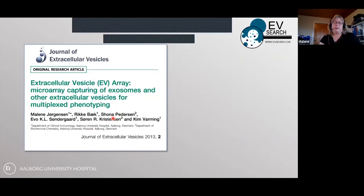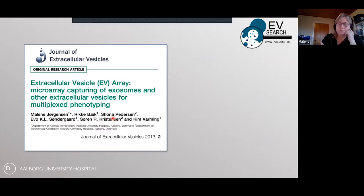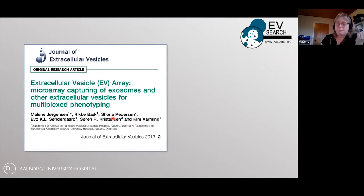We published this back in 2013 in the Journal of Extracellular Vesicles, where we proposed that we could capture extracellular vesicles onto a microarray platform and do a multiplexed phenotyping.